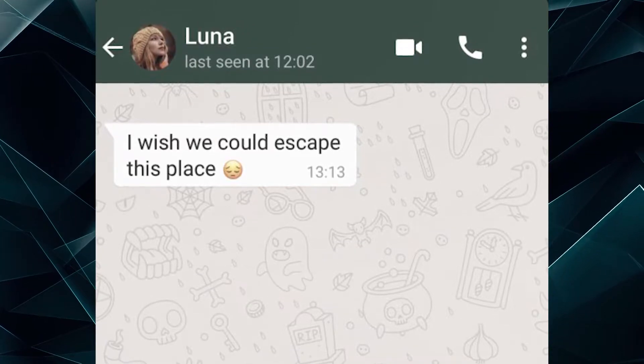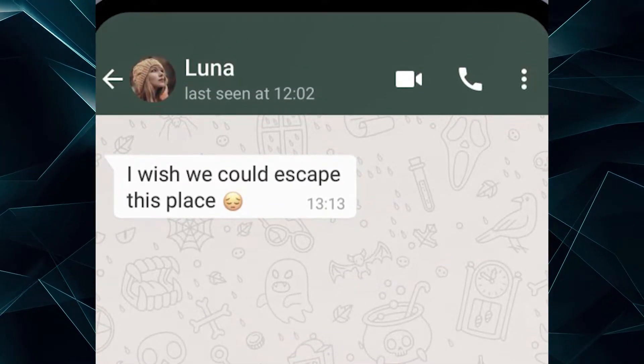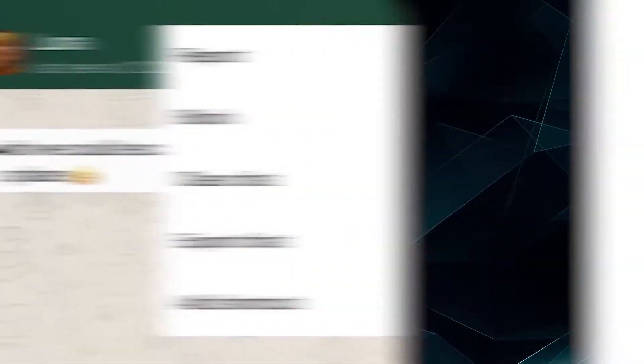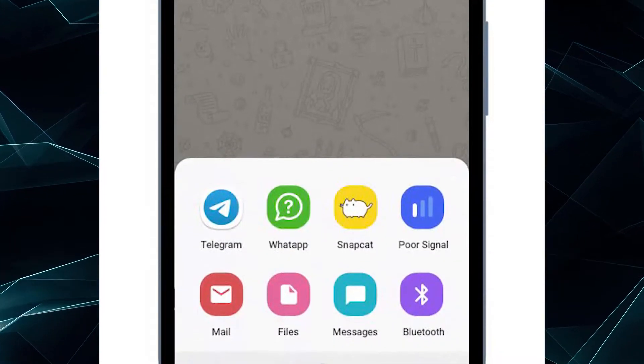On Android, open any of the chats that you want to move. Then, in the right corner of the screen, tap the three vertical dots, then select More and then tap the Export chat button. Then you can choose Telegram in the shared menu. Next, let's move on to one crucial detail.